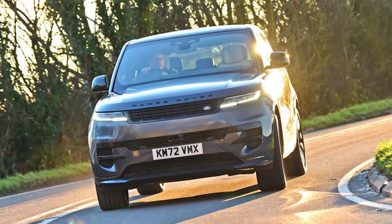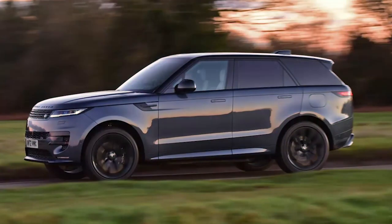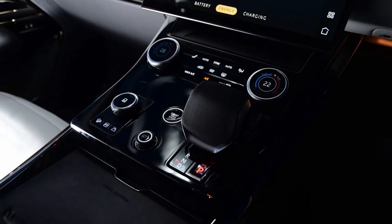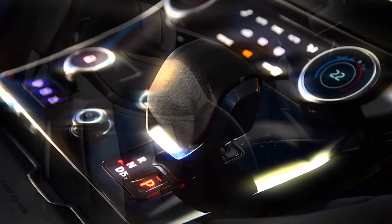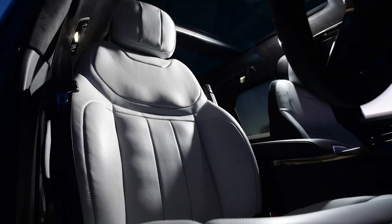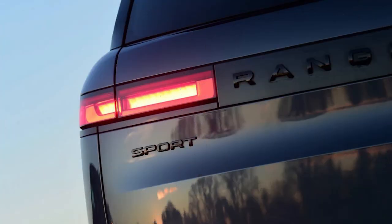It's some powertrain too. Land Rover says that, with a 38.2 kWh battery, the Sport can cover up to 69 miles when propelled solely by its 141bhp electric motor. In EV mode, performance is adequate, despite the hefty 2,810kg curb weight, and given that this is one of few PHEVs to offer rapid charging, an 80% top-up takes less than an hour.